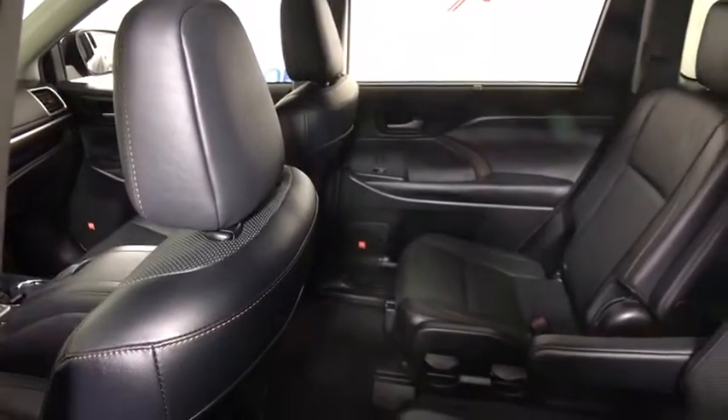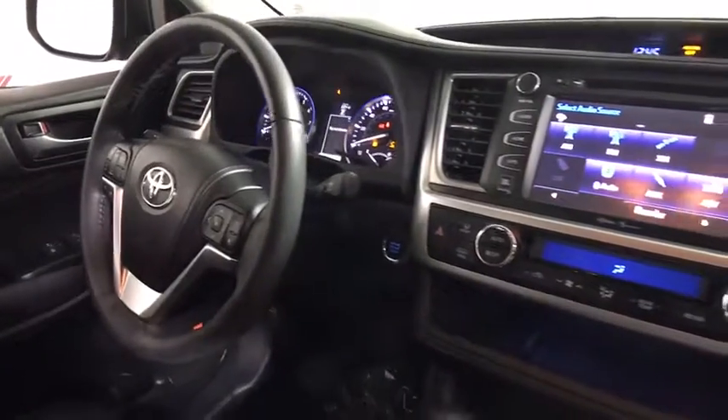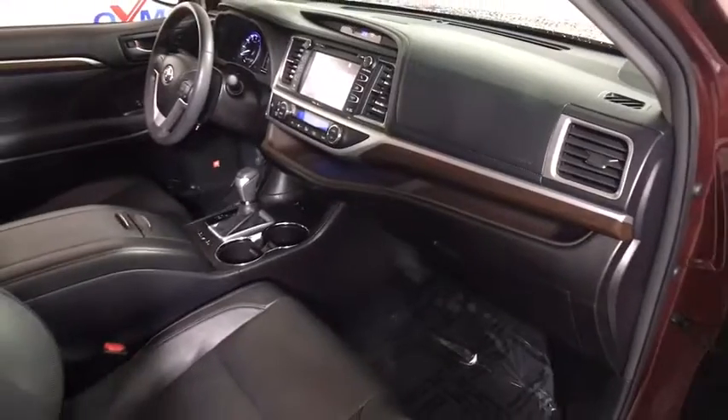Dual airbags, power steering, alloy wheels, four-wheel disc brakes, universal garage door opener, electronic stability control, security system, rear window defroster, power windows.